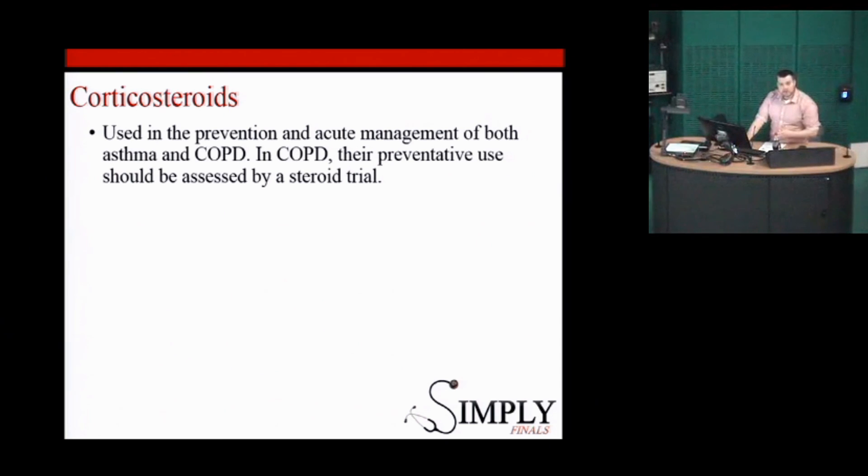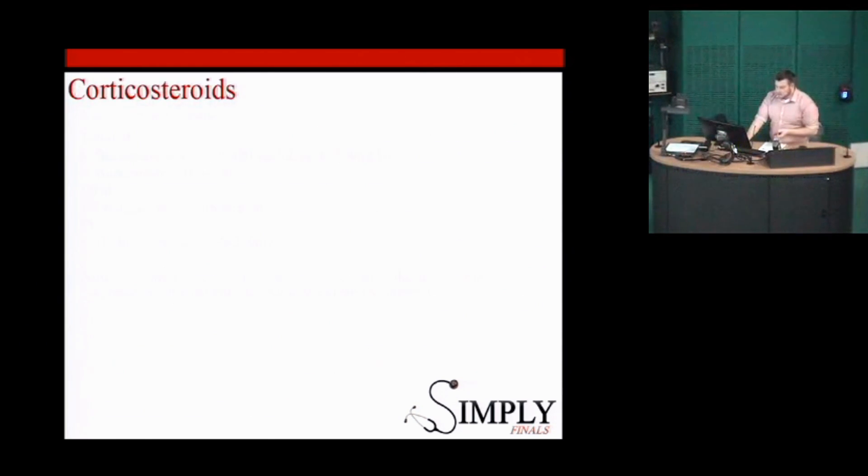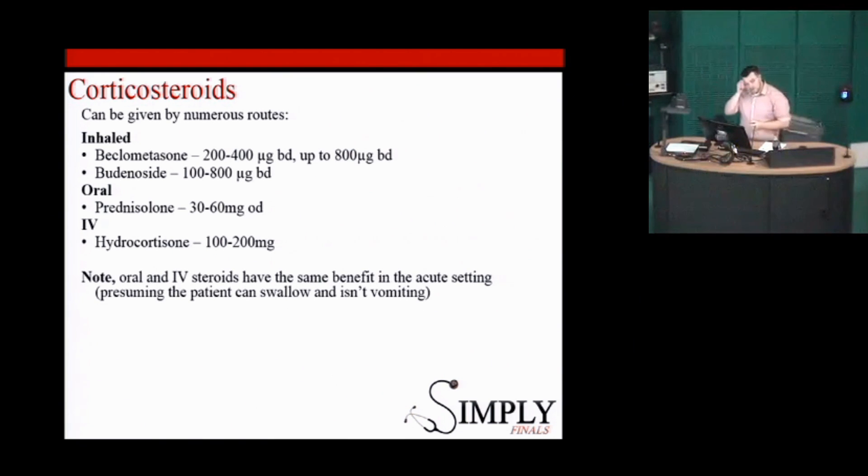Corticosteroids are used in both the acute setting and in chronic control. They affect gene transcription to promote anti-inflammatory effects — all in all, they reduce the inflammation in the lungs, the oedema, and the secretions. They can be given in many ways; for people with mild to moderate symptoms, inhaled corticosteroids are used. A key point for the OSCEs: what do you always advise people on steroid inhalers? Rinse the mouth out because of thrush.